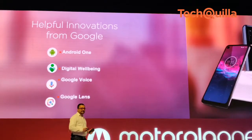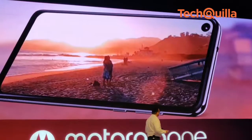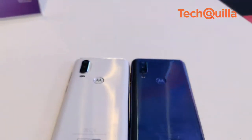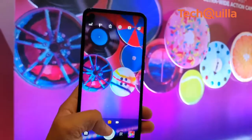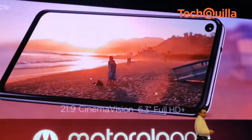After launching its latest smartphone in Brazil, Motorola launched its One Action in India on Friday for Rs 13,999, and it would go on sale from August 30. The major highlight of the smartphone is a 117-degree ultra-wide angle camera which lets users shoot videos in landscape format while holding the phone vertically.